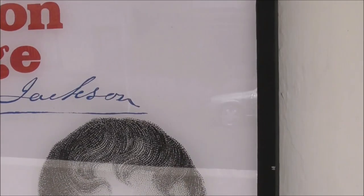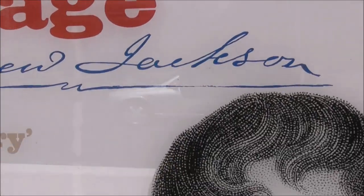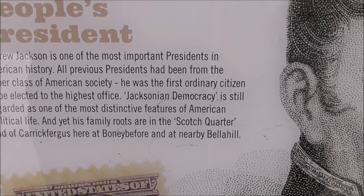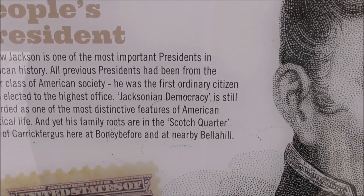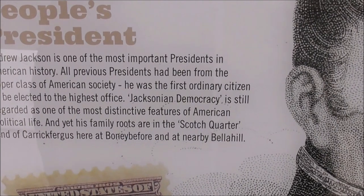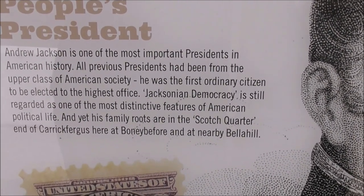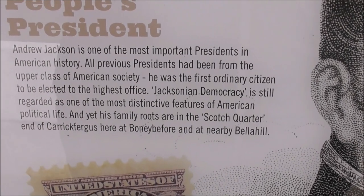Andrew Jackson was one of the most important presidents in American history. All previous presidents had been from the upper class of American society — he was the first ordinary citizen to be elected to the country's highest office.